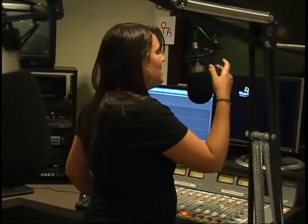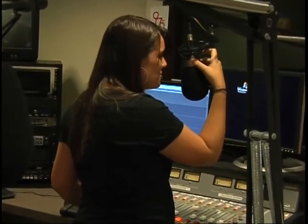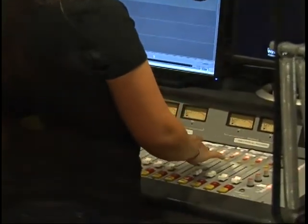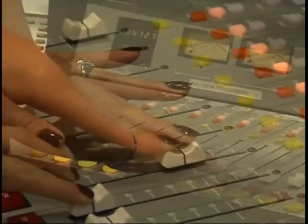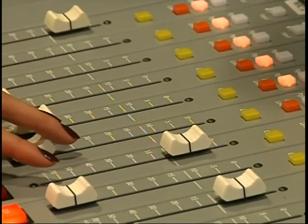Using Adobe Audition and Pro Tools technology, students can produce their own sound bites, jingles, and even commercials. Students have access to professional-grade equipment from start to finish, ensuring that you will make a smooth transition into a real-world job environment.